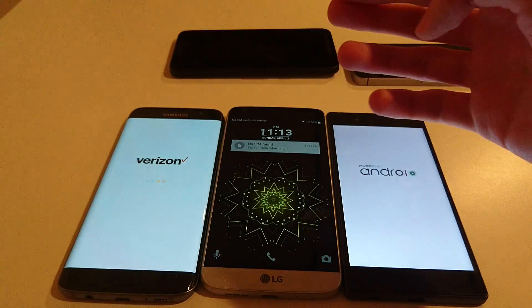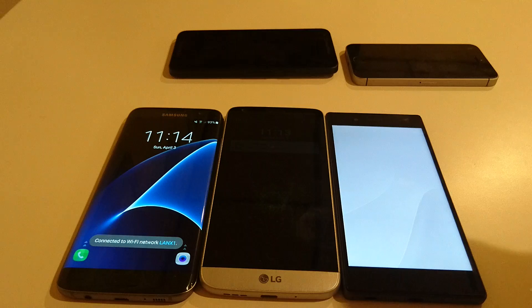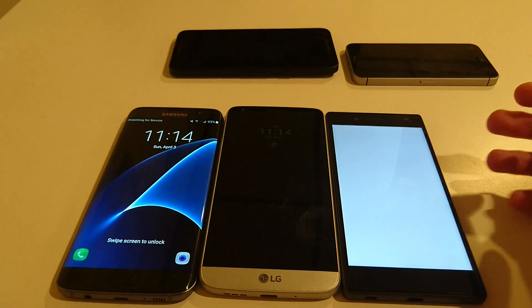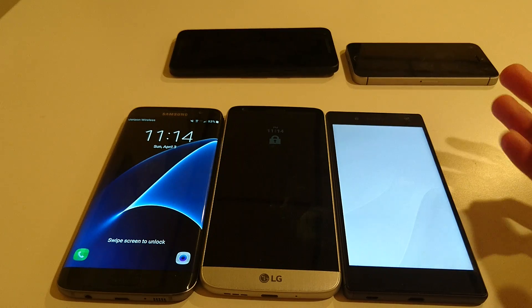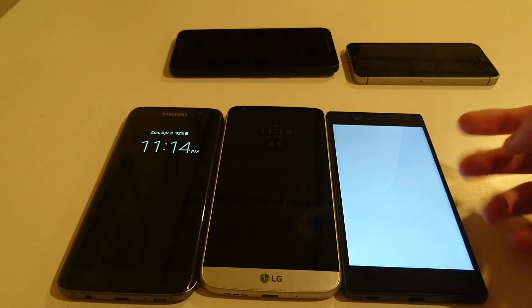The LG G5 was a little faster, but that's just because I pressed the button slightly faster than on the S7 Edge. As you can see, the Z5 is definitely slower at booting up. I think since the Marshmallow update it's actually taken longer to load. Let's see exactly how long it takes compared to the other two.